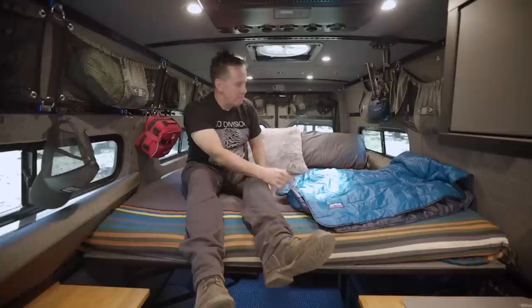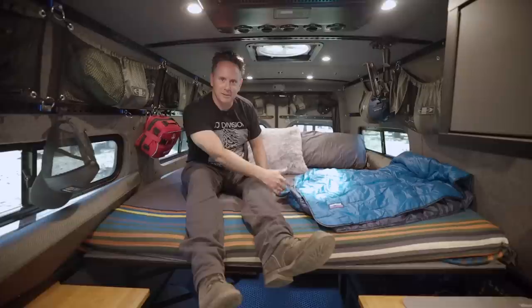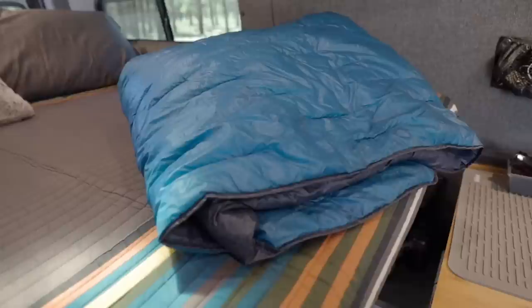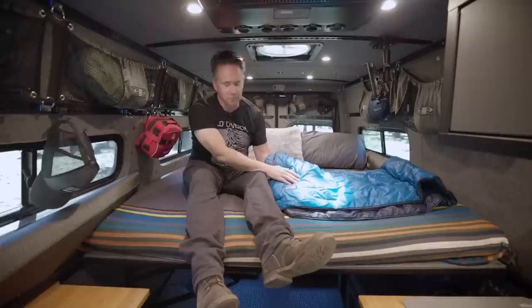Mostly we shower out the back. I tell people you haven't really lived until you've been buck naked in the woods taking a shower — it's actually a great experience. One of my favorite products about van life is this Patagonia Macro Puff blanket. This blanket is just super cool, like most of Patagonia's stuff. It's kind of one of my prized possessions in the van.